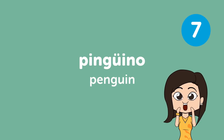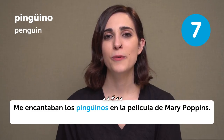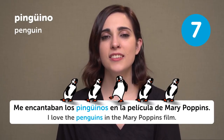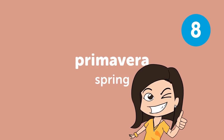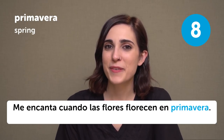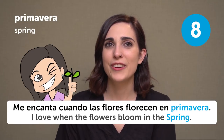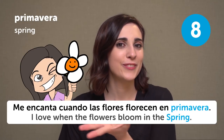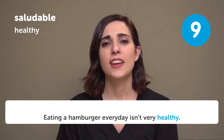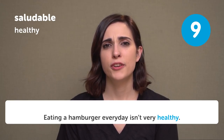Pingüino — Penguin. Me encantaban los pingüinos en la película de Mary Poppins. I love the penguins in the Mary Poppins film. Primavera — Spring. Me encanta cuando las flores florecen en primavera. I love when flowers bloom during the spring. Saludable — Healthy. Eating a hamburger every day isn't very healthy.